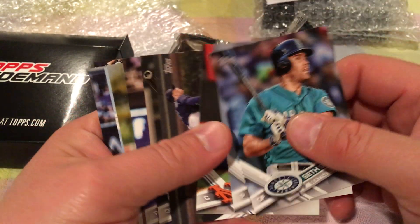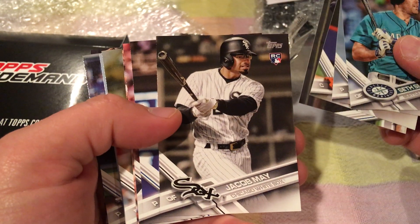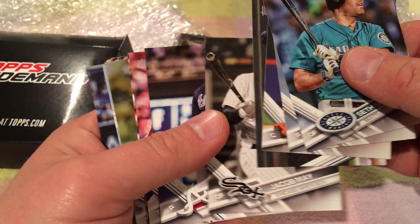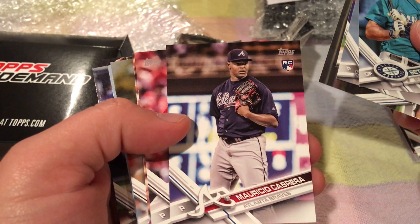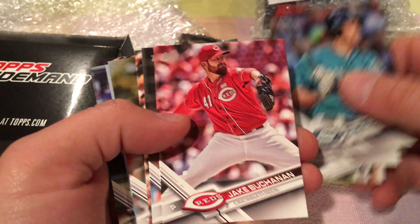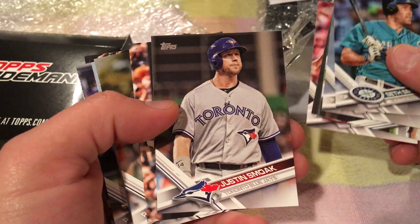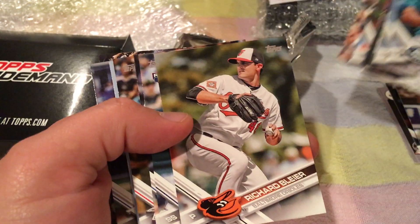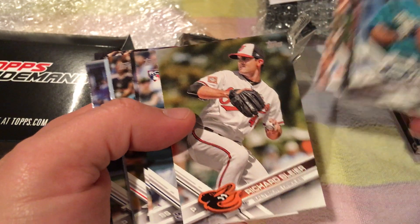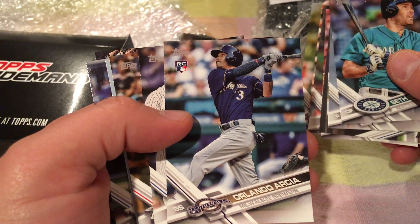Travis D'Arnaud. Jace Peterson. Jacob May — rookie. The others weren't rookies that I could see. Mauricio Cabrera — rookie. Jake Buchanan. Justin Smoak. JJ Hardy. Richard Boulier. I think there's 30 cards in a pack. Orlando Garcia — rookie.